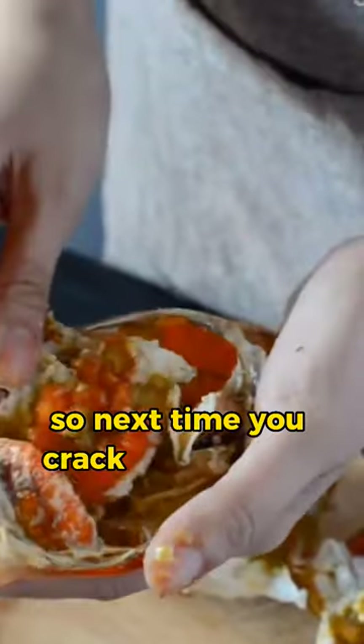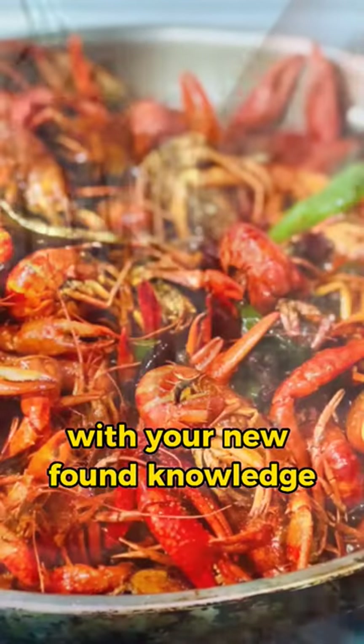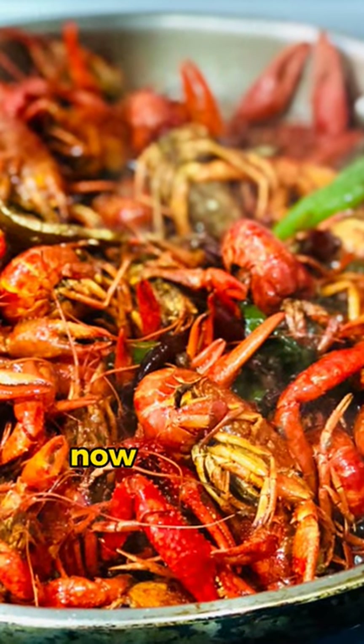So next time you crack open a crab or a lobster, you can impress your dining companions with your newfound knowledge of their colorful transformation. Now you know.